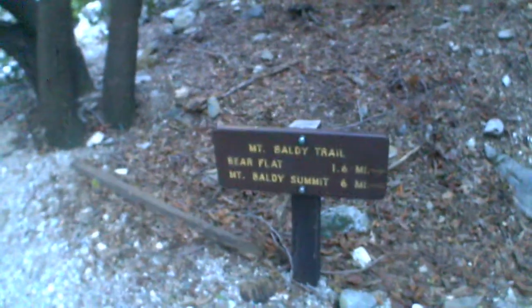So here we are at the trailhead, Mount Baldy Summit, 6 miles. It was about a 13-minute hike up this road. It goes through some neighborhoods where you can see a few of my homes.